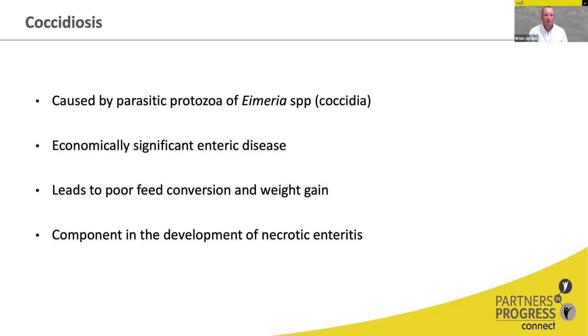Coccidia infection is a major predisposing factor for the development of necrotic enteritis, and that disease ultimately leads to a lot of mortality and production losses. So we focus a lot around controlling coccidia in an effort to help control necrotic enteritis.